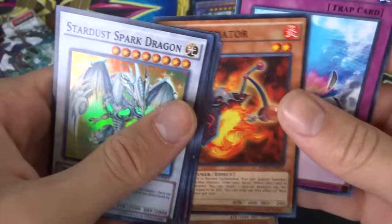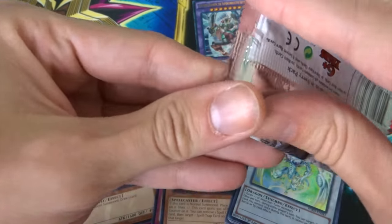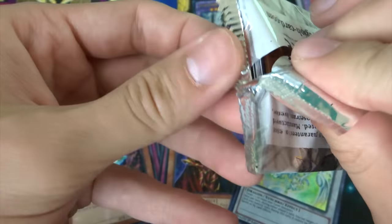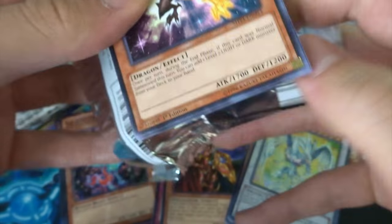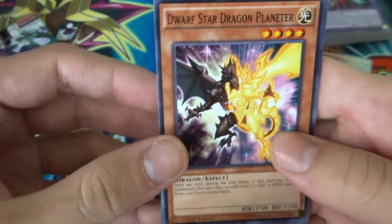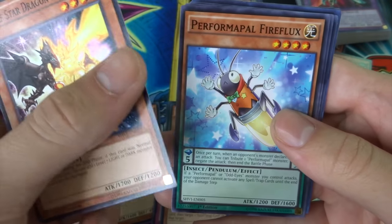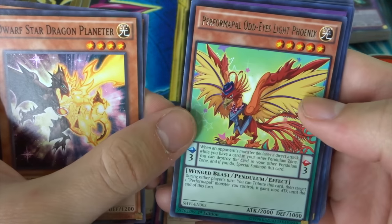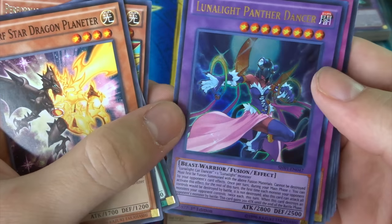Also pulled a Card Car D, Red Resonator, and a Compulsory Evacuation Device. Moving on to Shining Victories — let's see if we can get some awesome Blue-Eyes cards. We got Dwarf Star Dragon Planeteer, a Performapal Fire Fist, and a Digital Bug Centibit.